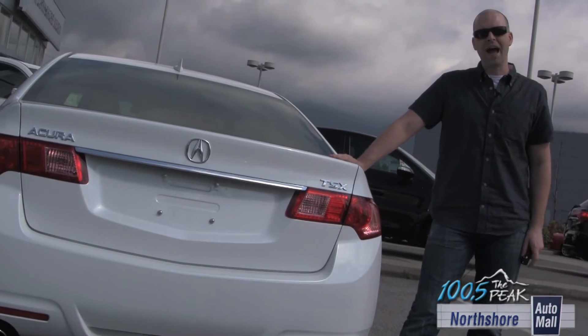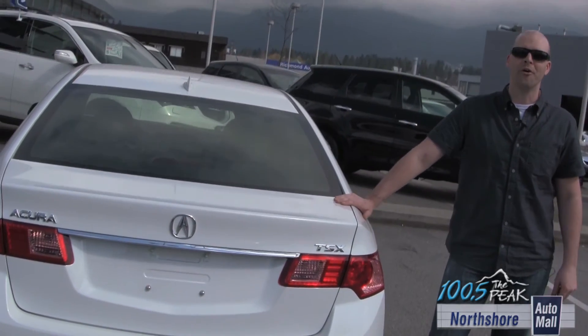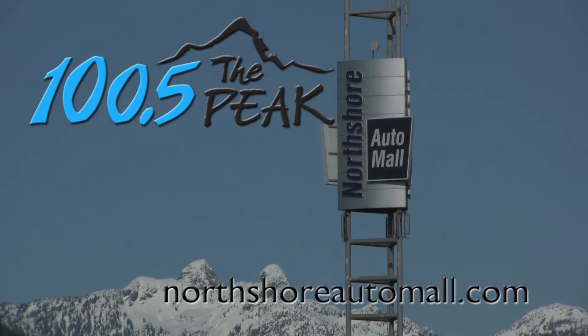It's a 2012 Acura TSX A-Spec package. Come and check it out at the North Shore Auto Mall. Wheels Wednesday brought to you by the North Shore Auto Mall and 100.5 The Peak.